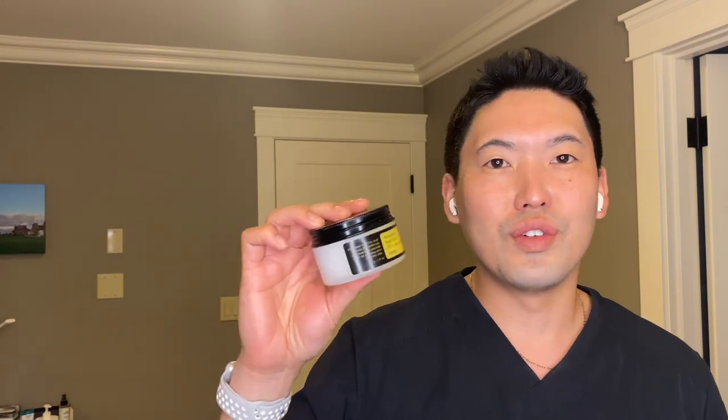Next will be COSRX Snail Mucin — and I'm totally serious, I like this a lot. I really like their essence, their Power Essence 96, which is 96% snail mucin. This one is their Advanced Snail 92 All-in-One Cream. It's in an interesting packaging — kind of a cheap black lid, twist off. It gets pretty messy, but the contents are very amazing. This is actually one of my favorite moisturizers. It's 92% snail secretion filtrate, and it says the cream helps naturally create the peeling glow of healthy skin.